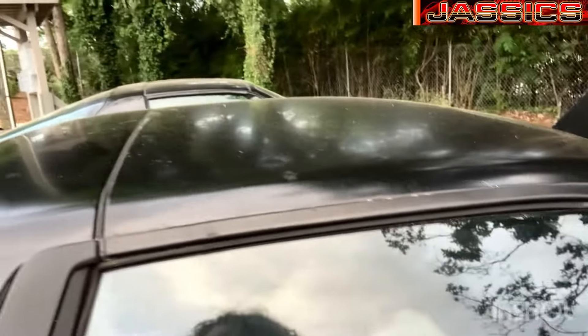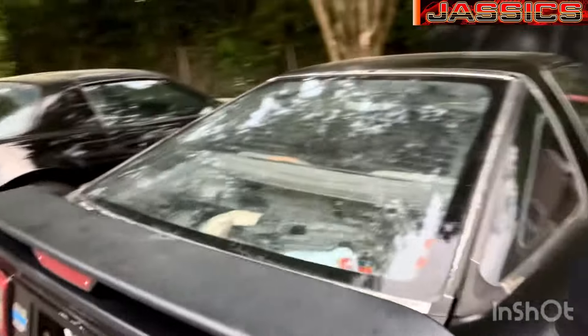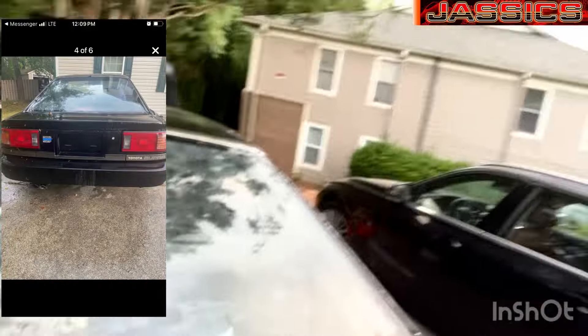I oiled the hinges on the targa top so now they're nice and quiet and they break freely. Right now I'm working on the trunk lid — before, this car did not have a spoiler. My good buddy Jeff down at Toys Unlimited over in Burlington, North Carolina — about an hour from where I live — was nice enough to sell me a trunk lid with a spoiler.